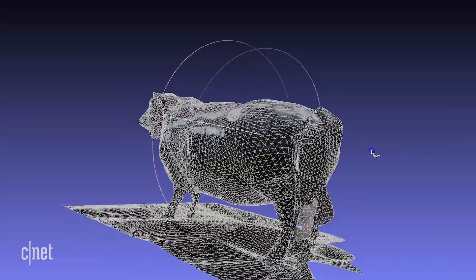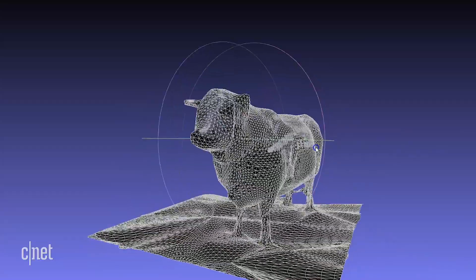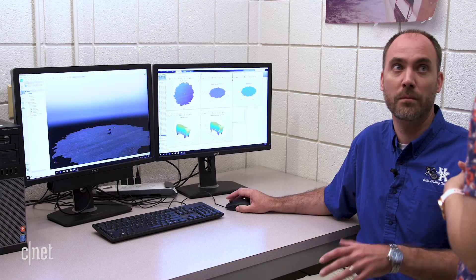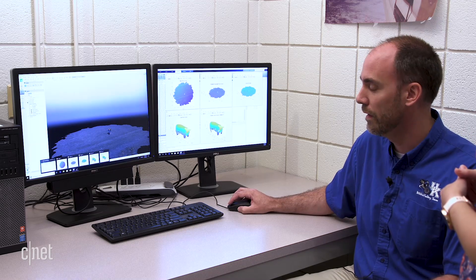The other piece of the cattle monitoring puzzle is creating image processing software that can recognize what a cow should look like. To do that, they need to take images of a cow and build a 3D model. Michael Sama, Associate Professor of Biosystems and Agricultural Engineering, is working on creating a system to do just that.